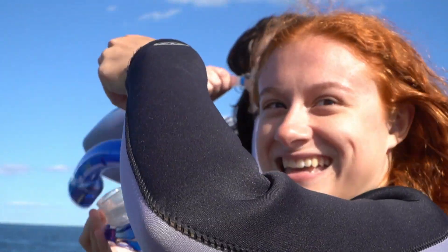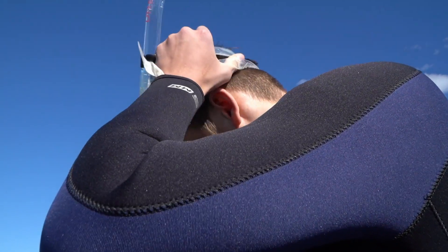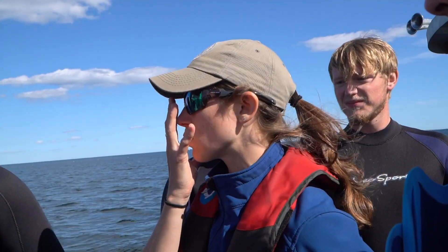You'll step up to the front, you're going to put your mask and snorkel on, and when you're good to go, put your hand over your mask and snorkel and just step off.